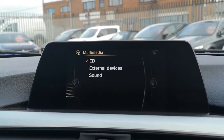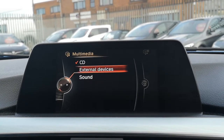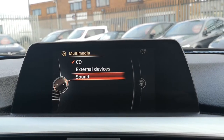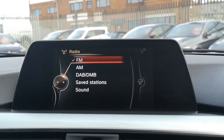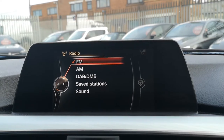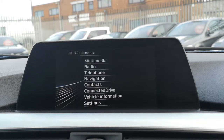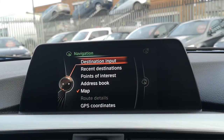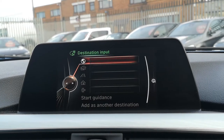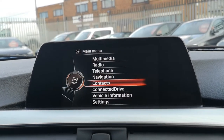From the top, you can click on your multimedia — you can see you've got CD, external devices plugged in on Bluetooth, and you can change your sound. On your radio, you've got FM, AM, and DAB, though you're only ever really going to need DAB. And of course you've got Bluetooth telephone. For navigation, you can click through to destination input, start guidance, and off you go.